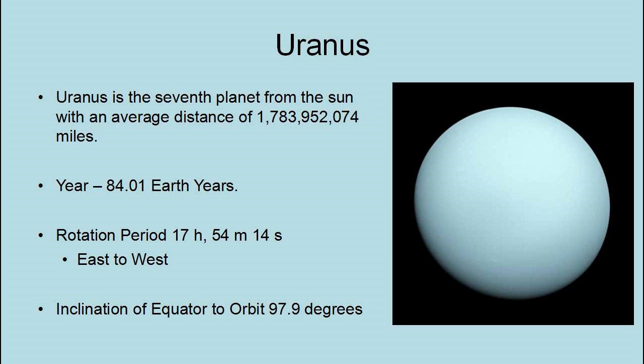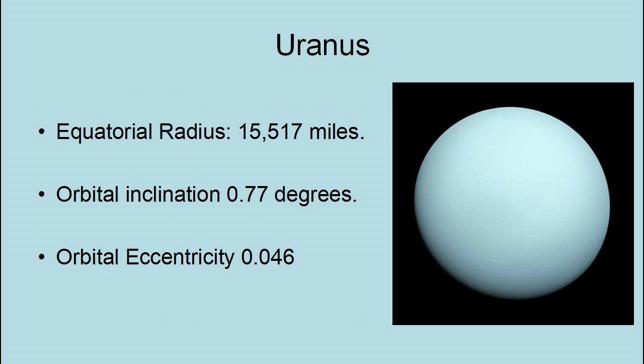Uranus is the seventh planet from the Sun, with an average distance of 1,783,952,074 miles. Its year is 84 Earth years, and it has a rotational period of 17 hours, 54 minutes, and 14 seconds east to west. The inclination of its equator to its orbit is 97.9 degrees — it is literally rotating on its side. Its equatorial radius is 15,517 miles, its orbital inclination is 0.77 degrees, and its orbital eccentricity is 0.046.